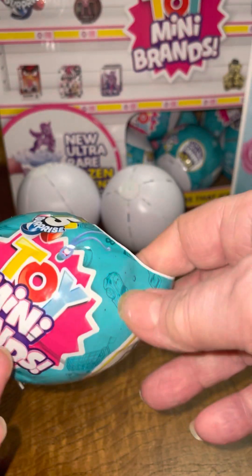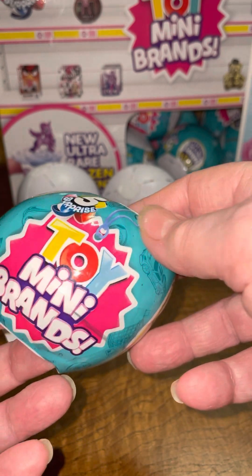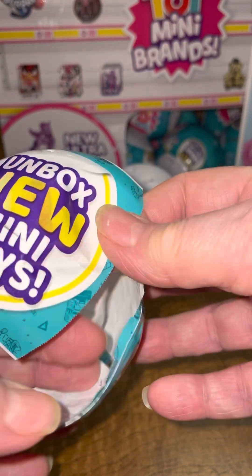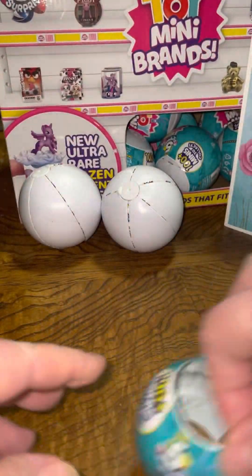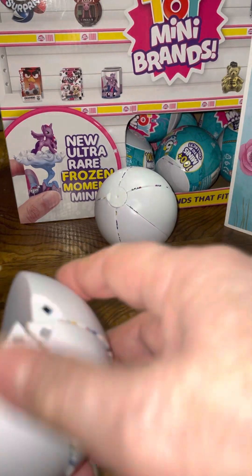Good morning. This is Series 1 for Toy Mini Brands and I don't think this one had anything special. Anyways, let's get right to it and see what fun things we can find in the Mini Brands toy.